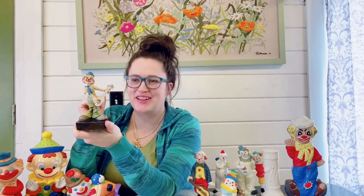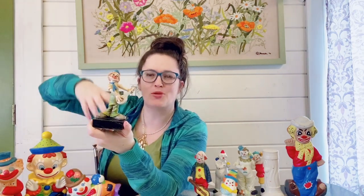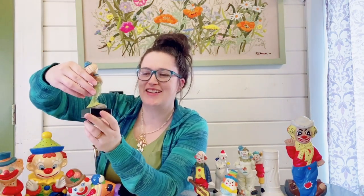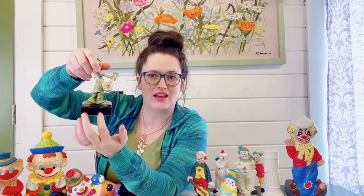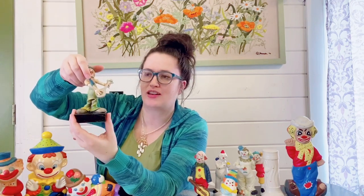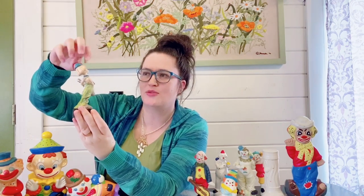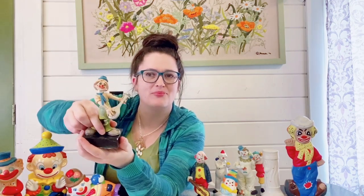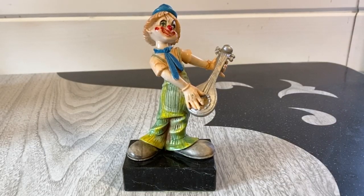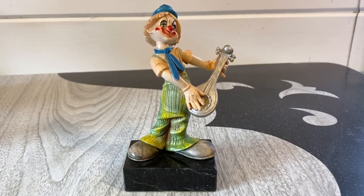The other guitar-playing clown is this one here — he's more of a trophy style. It's on a heavy-duty paperweight trophy block, and he's almost like some type of resin — not actually ceramic. But I think he's super cute and he will be available as well.